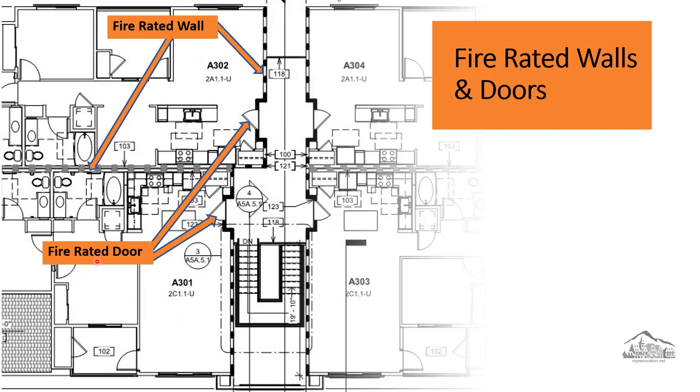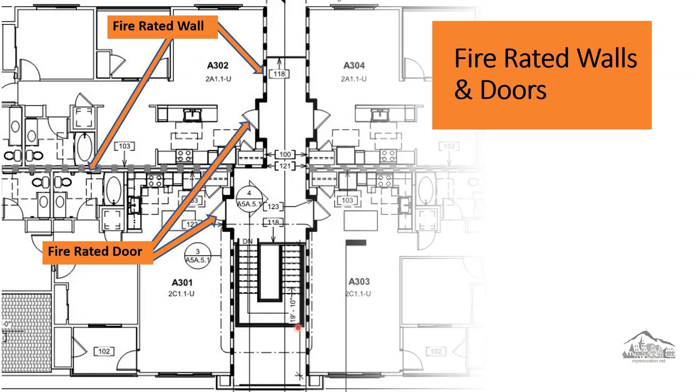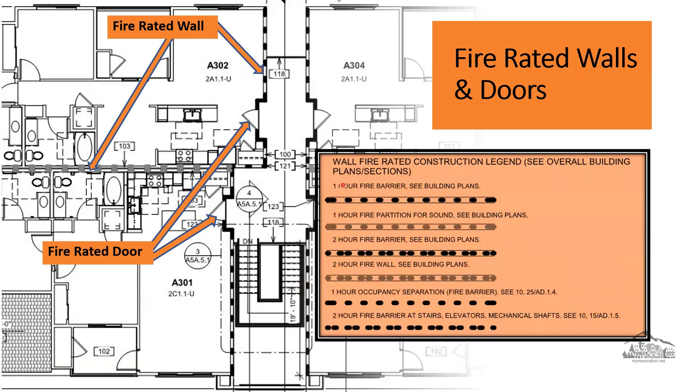A one-hour rating wall indicates a wall constructed to contain flames and high temperatures and support its load for at least one hour after the fire begins. When we submit the drawing for plan check, we have to indicate which wall is fire-rated. In our door schedule, we also have to indicate which door is fire-rated and whether the wall is one-hour or two-hour fire-rated. The rating for the door is usually a little less than the rating for the wall — for example, a one-hour fire-rated wall typically has a 45-minute door, and a 45-minute fire-rated wall typically has a 20-minute fire-rated door.